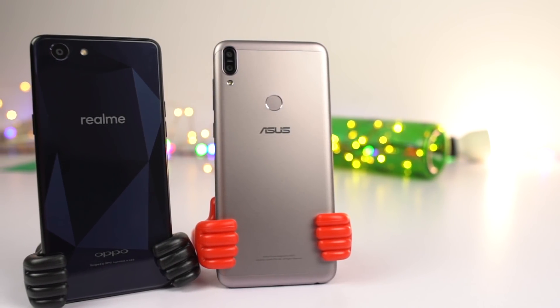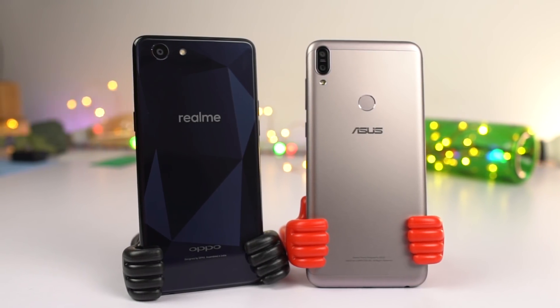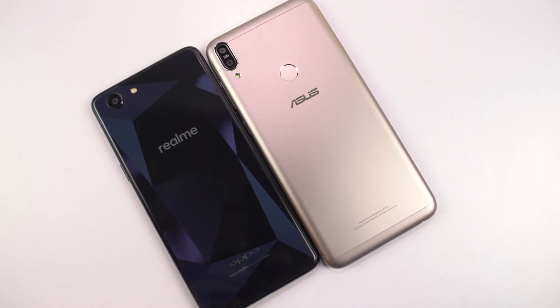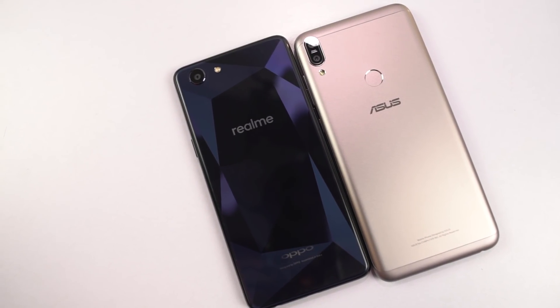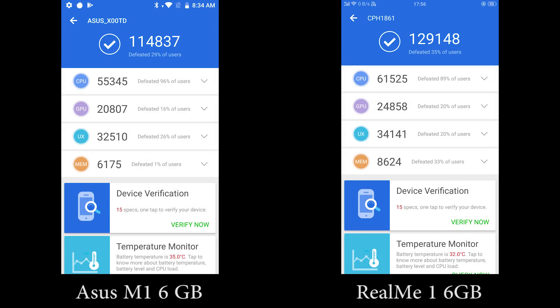Hi there guys, I am Nikhil from Greedy Tech and this is the speed test between the 6GB RAM variant of the Asus Zenfone Max Pro M1 and the Realme 1. These are the specifications of both phones: the Asus M1 sports a Snapdragon 636 processor with Adreno 509 GPU and 6GB of RAM, while the Realme 1 sports a MediaTek Helio P60 processor with Mali G72 MP3 GPU, also in the 6GB RAM variant.